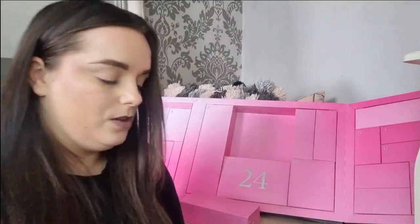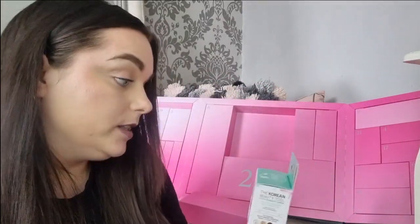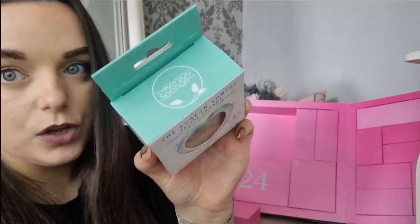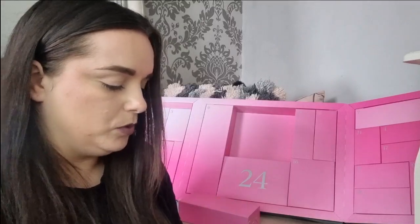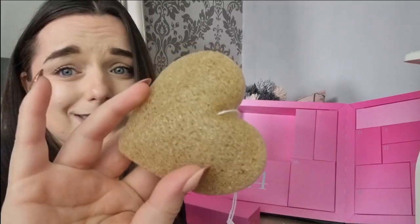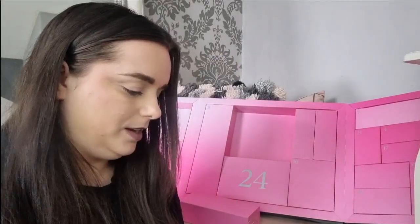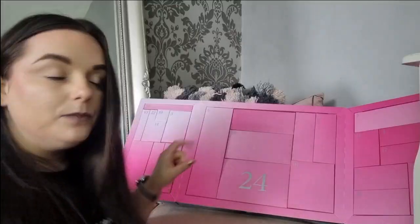Day number thirteen is light as a feather. It is a Konjac sponge — the Konjac Sponge brand, actually. I really like a Konjac sponge; they're like a hard sponge and they soften in water. This one is in the shape of a heart — oh I love that! Love that.